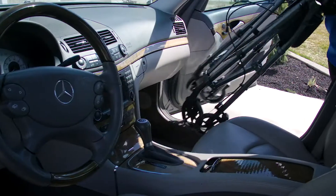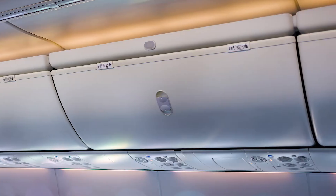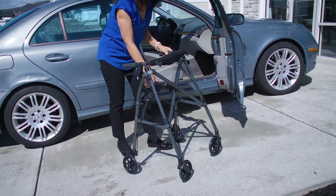So you can store it in the front seat of your car, your shopping cart, or in the overhead bin of an airplane, giving you the freedom to travel places where a traditional rollator can't.